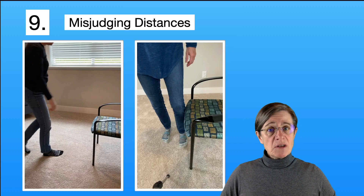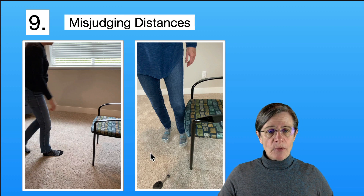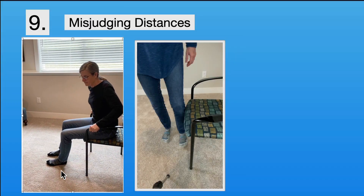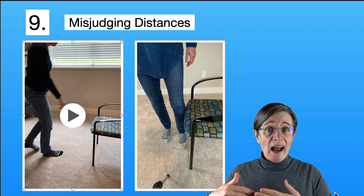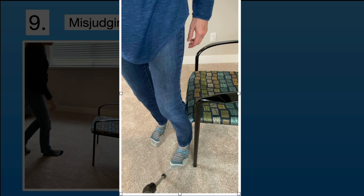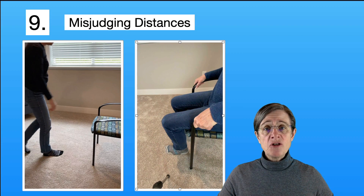Item number nine: misjudging distances. Have you almost missed a chair when sitting down, almost missed a step going up or down stairs, or caught your heel on a curb? That's all part of misjudging distances. Here's an example of someone turning and sitting a little prematurely, just barely getting on the edge of the seat. Since you can't fully rely on your depth perception, you need to rely more on the sense of touch — before you sit down, make sure you feel the chair touch against your leg to ensure you won't miss it.